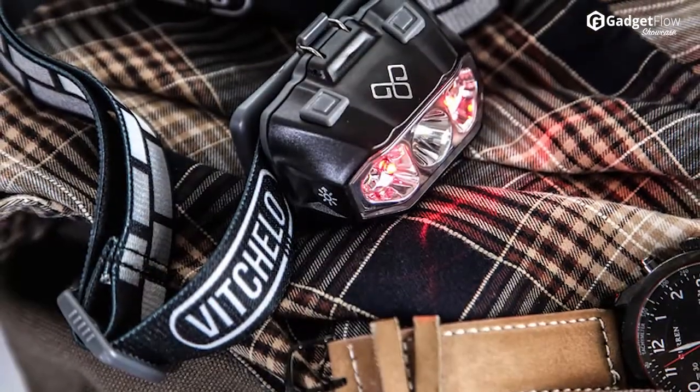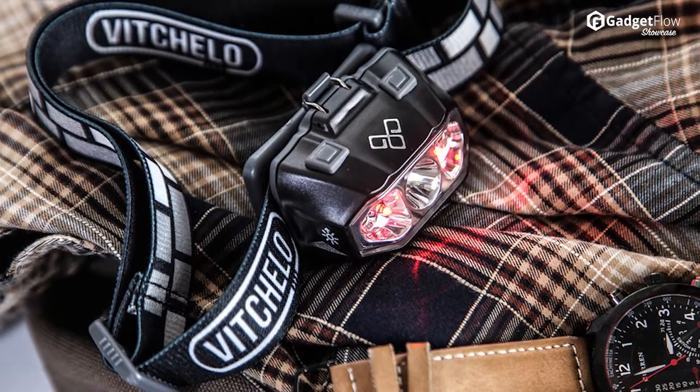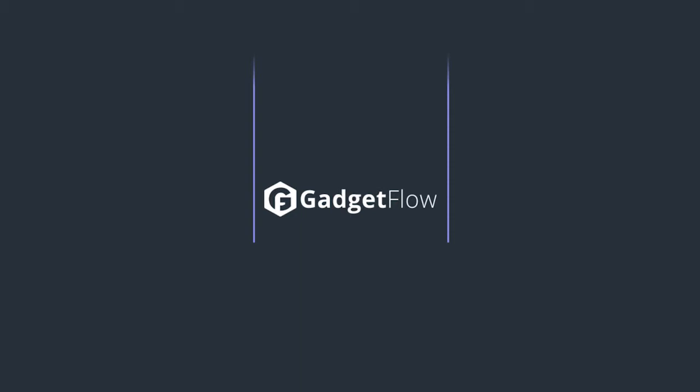The Wirecutter, a fully independent review site, selected Vicello as their best headlamp for casual use. Learn more about Vicello Headlamp at thegadgetflow.com.